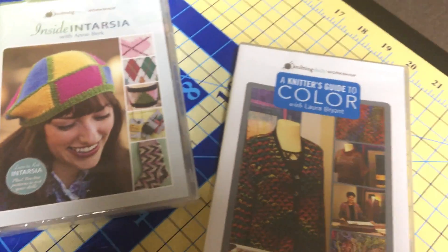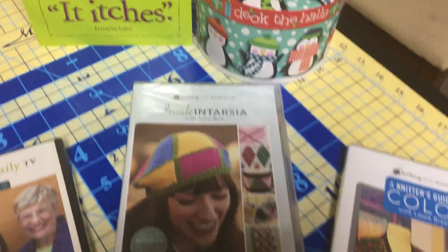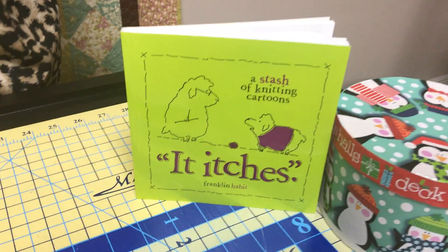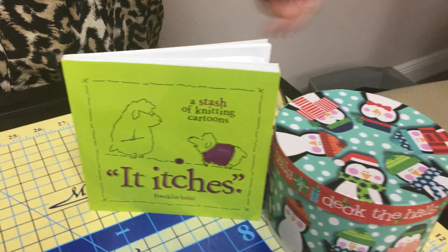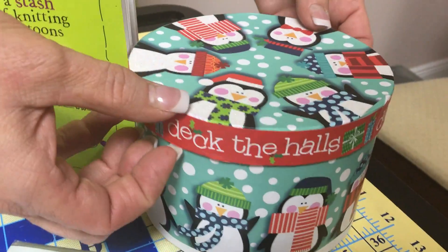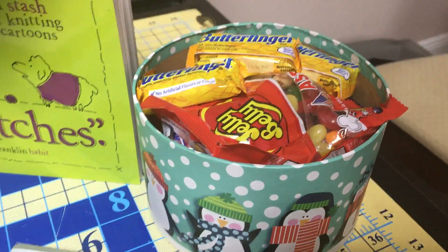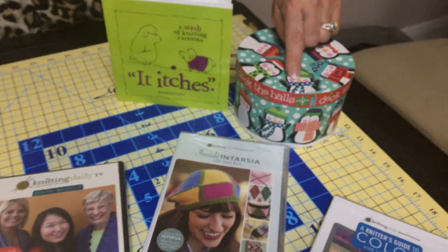Of course we're gonna do some laughing along the way with some of the things we've done. And because we're gonna be doing this all throughout the night and all throughout the winter, I always have to include some candy. So we've got a box full of candy here with our little guys, and maybe you'll make one of these scarves that are here.